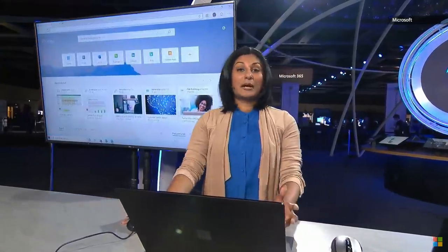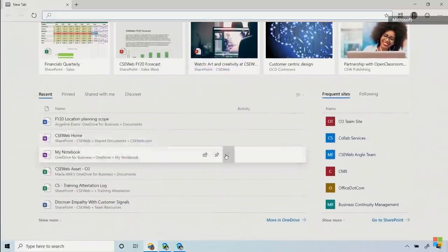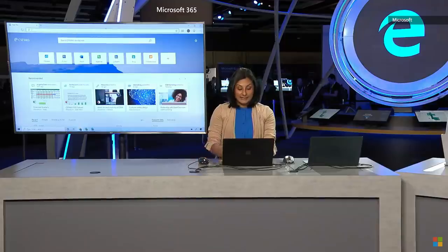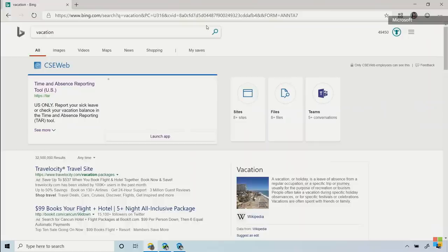The new tab page on Microsoft Edge is customizable by IT. It shows me my most recently used documents and other corporate resources that are just a click away. And with Microsoft Search, which is an enterprise search offering using Bing technology and Microsoft Graph, Edge can show me contextually relevant search results from my organization. Let's say I'm looking for my vacation tracking tool — you can see that it's the first result and even includes a snapshot.